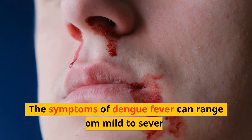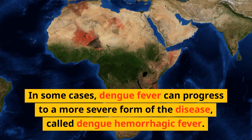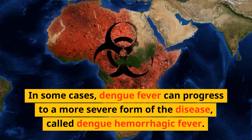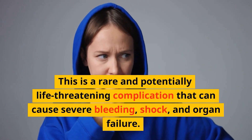The symptoms of dengue fever can range from mild to severe. In some cases, dengue fever can progress to a more severe form of the disease called dengue hemorrhagic fever. This is a rare and potentially life-threatening complication that can cause severe bleeding, shock, and organ failure.